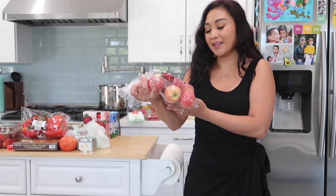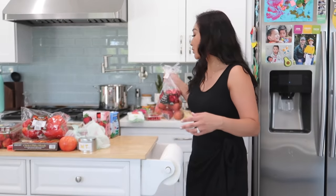We got some apples. These are gala apples and I don't know why it says 'extra fancy' — I don't see anything fancy about these apples to be honest.